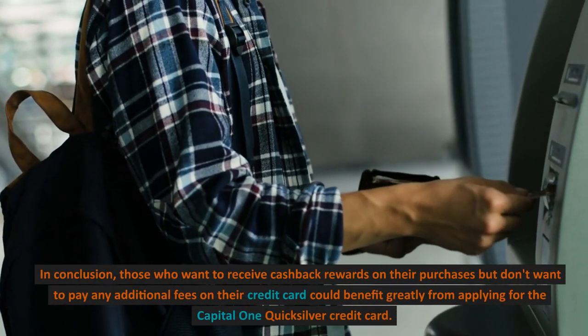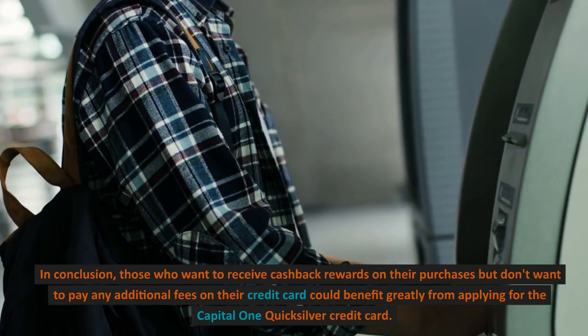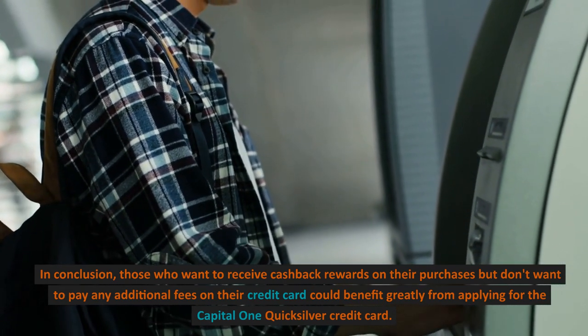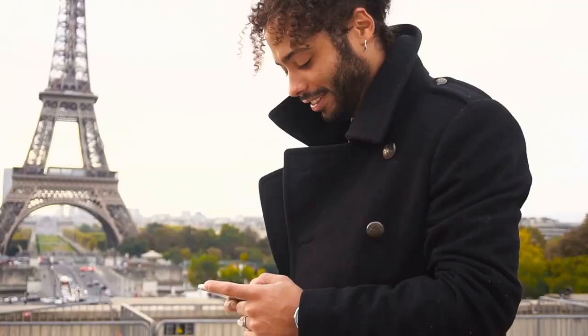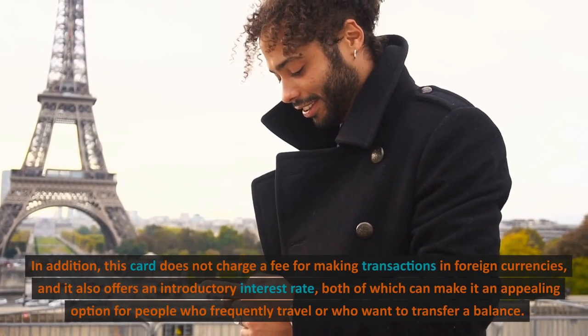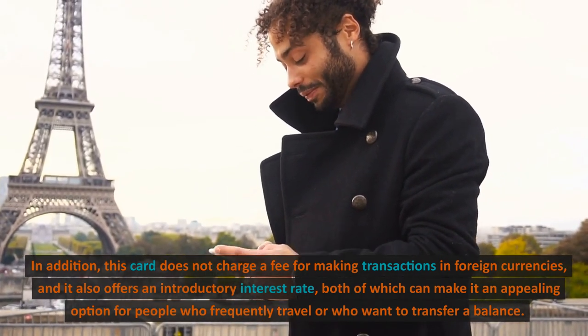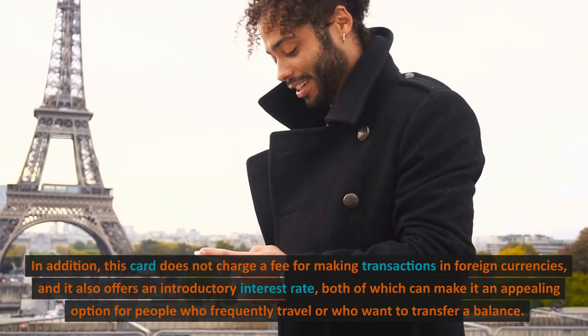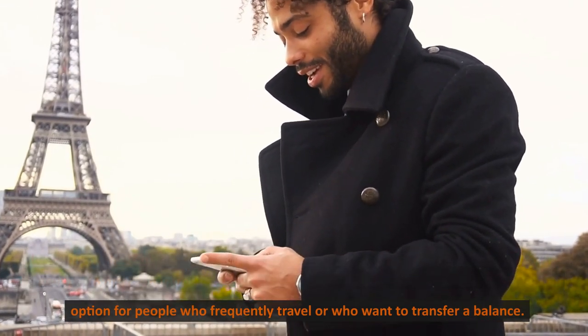In conclusion, those who want to receive cashback rewards on their purchases but don't want to pay any additional fees on their credit card could benefit greatly from applying for the Capital One Quicksilver credit card. In addition, this card does not charge a fee for making transactions in foreign currencies, and it also offers an introductory interest rate, both of which can make it an appealing option for people who frequently travel or who want to transfer a balance.